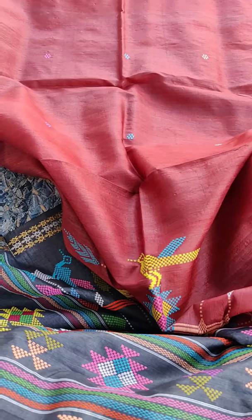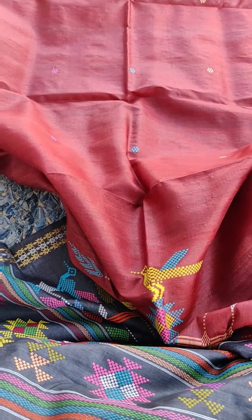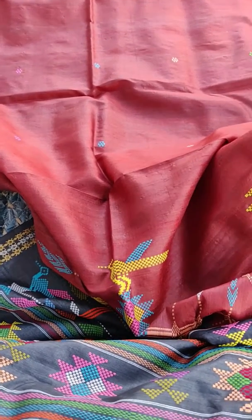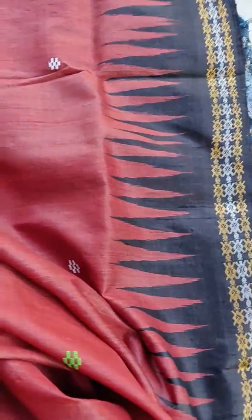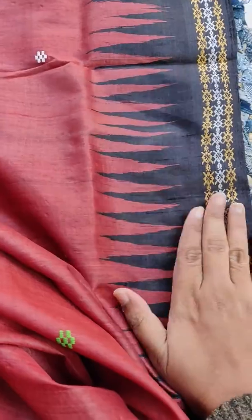The color is basically towards a brown, maroonish-brown. It has small booties all over and comes with a temple border — you can see it's a big temple border. The saree is full soft.